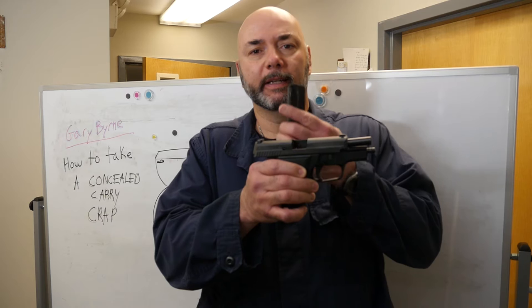First I want to show you that I have an unloaded pistol, the slide is locked to the rear, there's nothing in the magazine, nothing in the chamber, and I have an empty magazine.